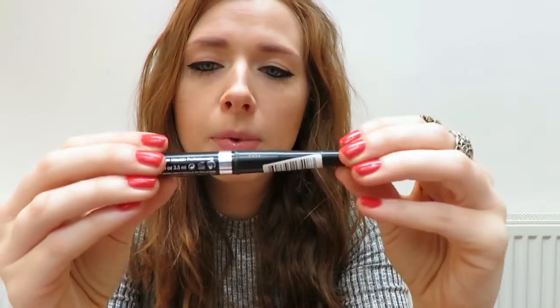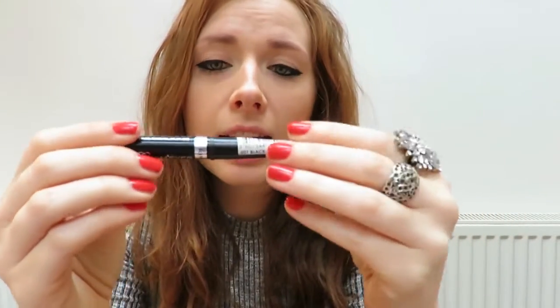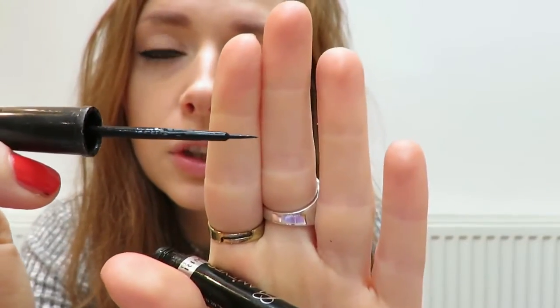Next I use my liquid eyeliner — Rimmel's Glam Eyes in the colour Black Glamour, number one. I love the applicator in this one because it's a really thin applicator, so you can be very precise with how you want your liner to go, or if you want to have a wing, which I always have. They do another one where the brush is stiffer and thicker and that just does not work for me. I want a brush that can glide along whatever way I want it to go.